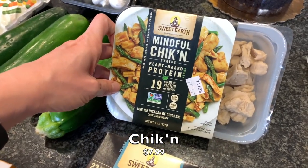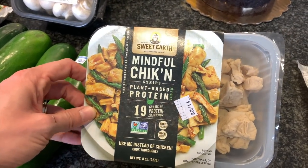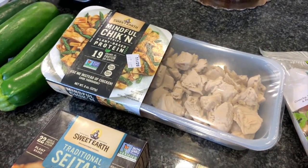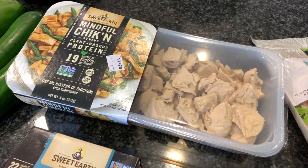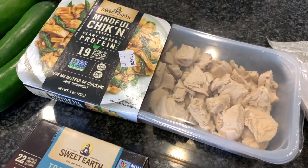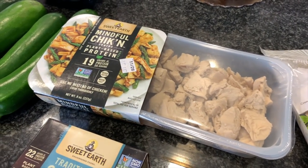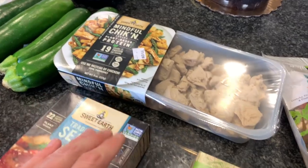I'm also going to incorporate tofu, but I wanted some mock meats too, just to show the variety. I have the Sweet Earth Mindful Chicken strips. My only thing — if you can call it a complaint — is it's extremely plain on its own; it's really not the best by itself. But I love that it's ready to absorb whatever you want to do with it. We can season it up with the different sauces and spices, and it's awesome. The texture is really good once cooked — just don't eat it raw.